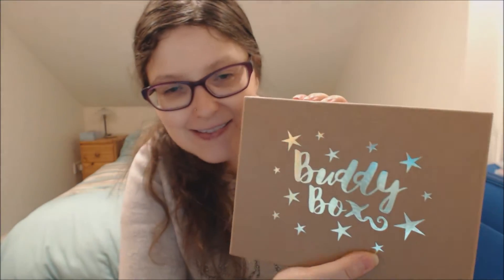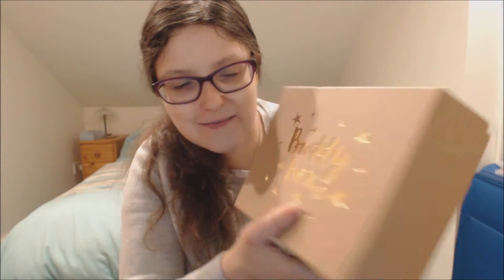So first of all it comes with this really cool design of a load of glittery stars in gold, and it's pretty.